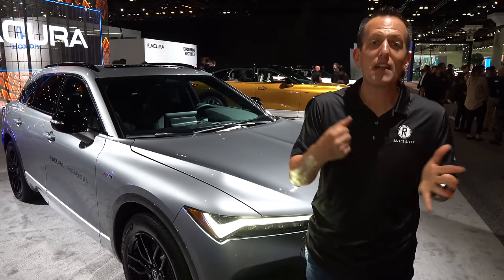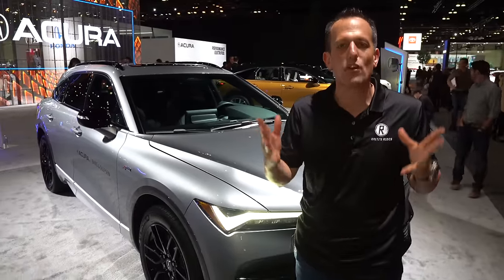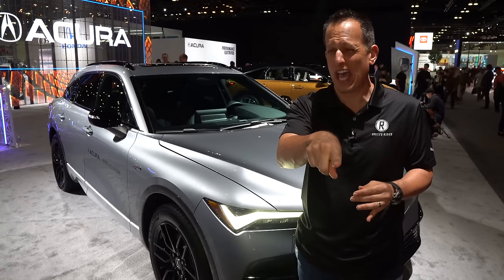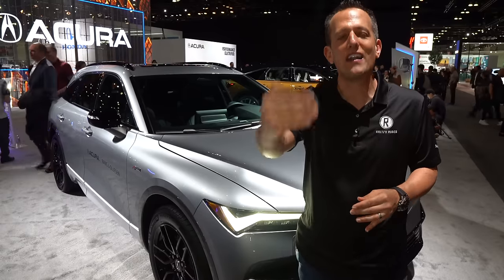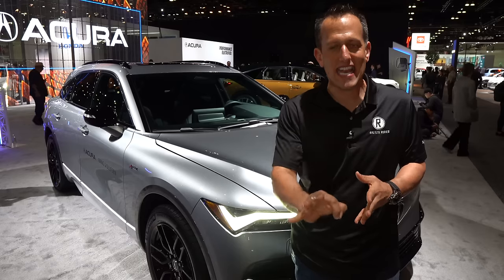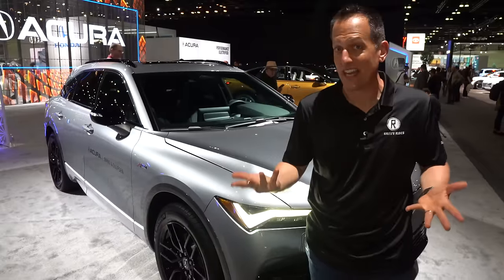Acura is on a rampage. They're really bringing that precision crafted performance to their whole lineup, and what's fascinating is everybody was wondering what they were going to do with electrification. We already brought you that top performing ZDX Type S — if you haven't seen that one, I'll leave it at the end of this review — but now I really want to focus on another trim, the A-Spec. So let's dive into this metallic silver ZDX A-Spec and find out: is it better than the Cadillac Lyric, even though they're kind of similar?